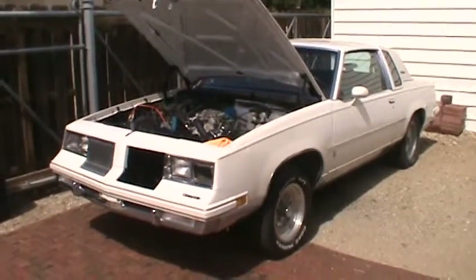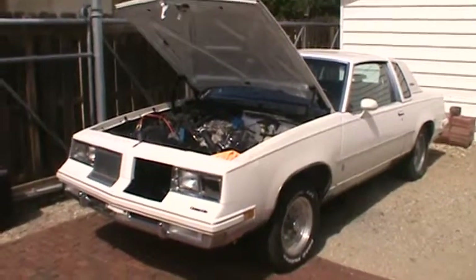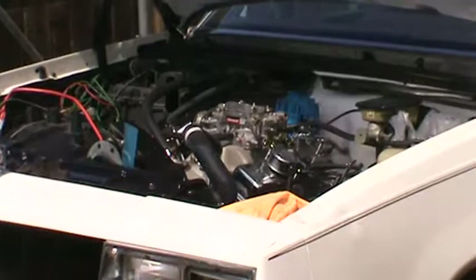It's a 1986 Cutlass Oldsmobile, owner Brian Wascheleski. She's under construction here. She'll be running here in about a week or so.